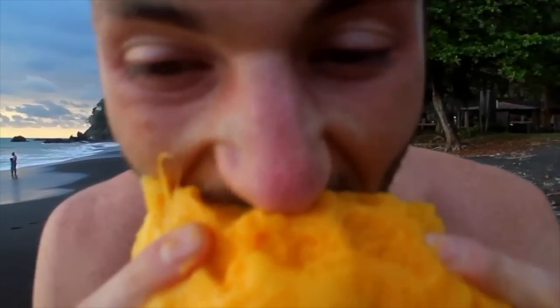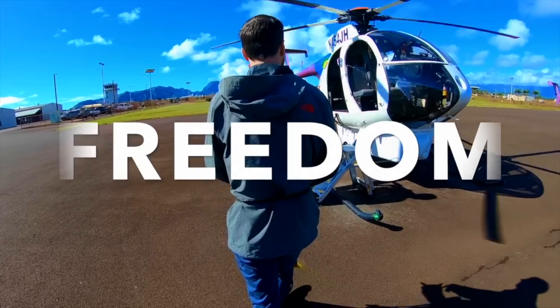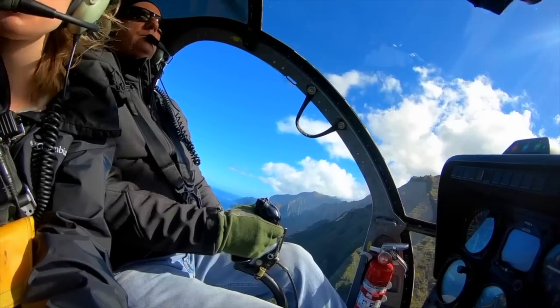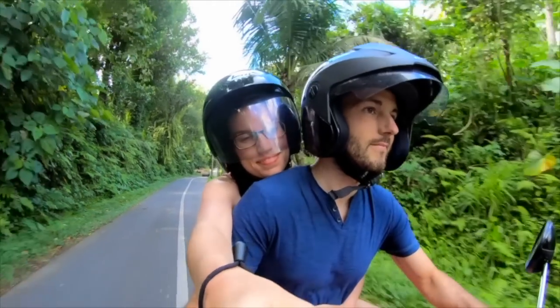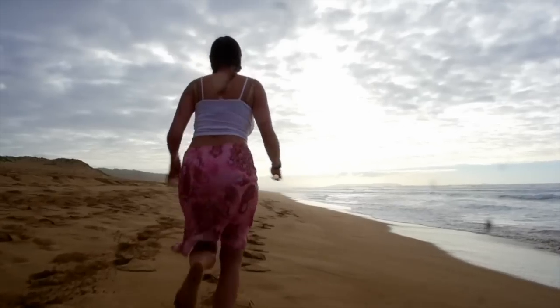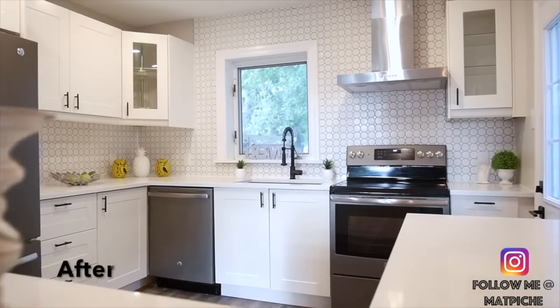My name is Matt Pichet, AKA the fruitful investor. I grew up in a middle-class family. All I've ever wanted was freedom. By the age of 30, I became a self-made multimillionaire, all from real estate investing — following me on my journey to travel the world when I want, where I want, while continuing to build a killer real estate business. Let's get it.